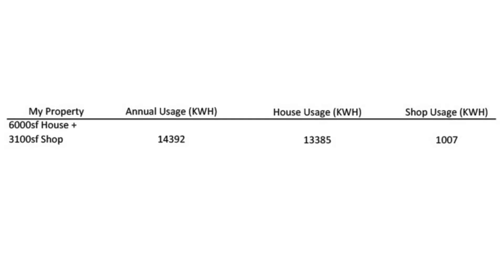Part of that electricity is used for the shop. While I don't use it every single day, I do use it for automotive purposes — lifts, air compressors, and I have mini-split heat pumps in there. Whenever I work in there, I turn those on and they use some electricity. Even the room I'm recording in right now is built within the shop. I'm going to estimate that 7% of the total electricity — just over 1,000 kilowatt hours — is used by the shop. Subtracting that out gives 13,385 kilowatt hours, which is my estimate for what the house itself uses.